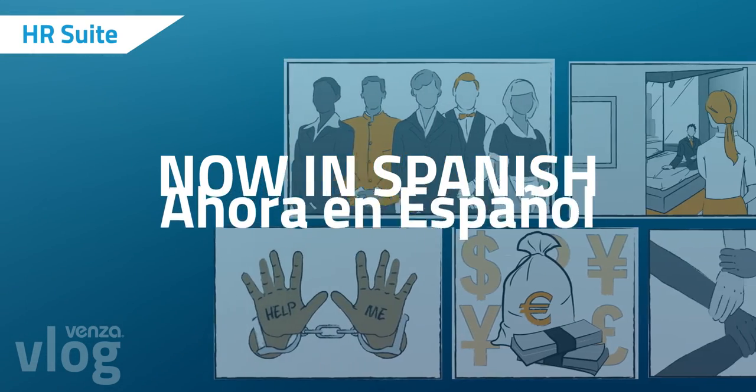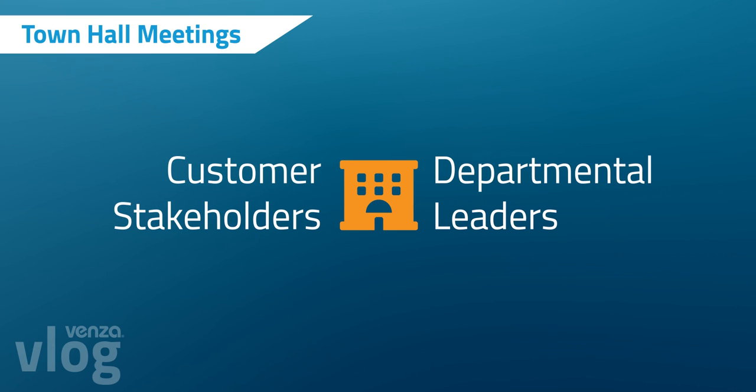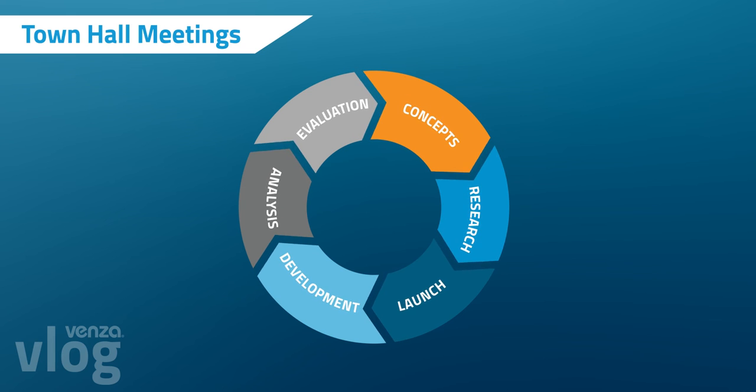We translated all HR suite e-learning content to Spanish. We also brought together customer stakeholders and our departmental leaders to gather insightful feedback, which serves as a qualitative portion of our larger product evaluation process.